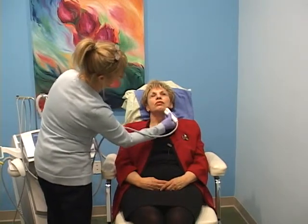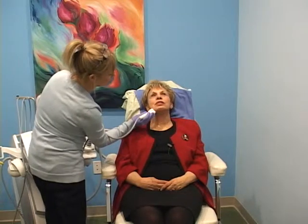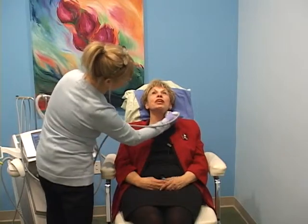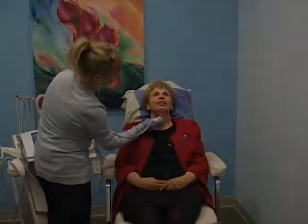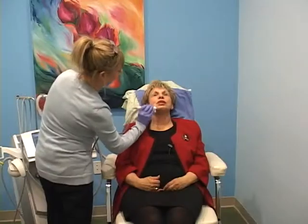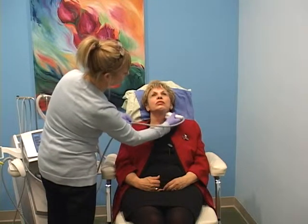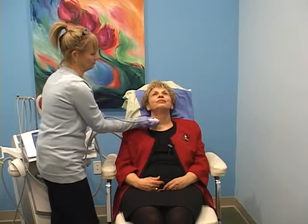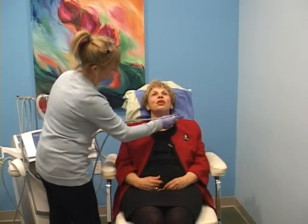I think that our viewers will really like this. It's kind of like I'm a Mikey — try it. Well, if you try it, I'll try it. This has been such a pleasure. It makes me feel like a wholly different person. It's like going to a spa.